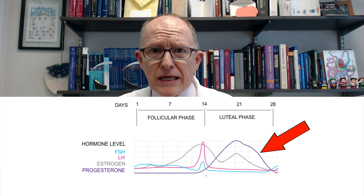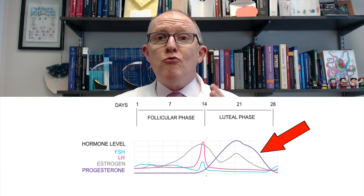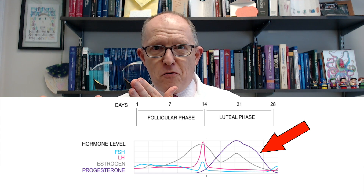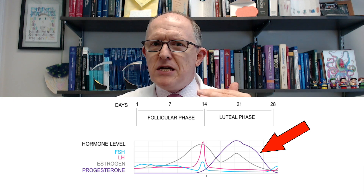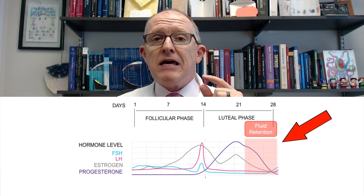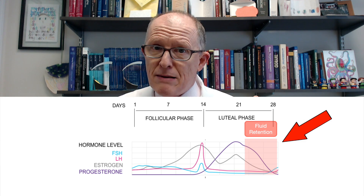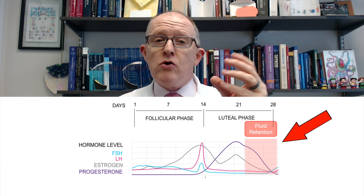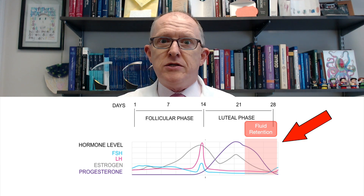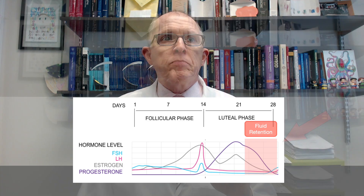In some women, progesterone drops so quickly that they're basically in a relative deficiency state compared to the rest of their cycle. That big discrepancy can cause fluid retention, and that can be enough that if you have a fragile, unstable Meniere's ear, it can trigger more crushing and then more symptoms like vertigo, nausea, tinnitus, and hearing loss. So that's essentially how progesterone and estrogen influence those fluid dynamics.